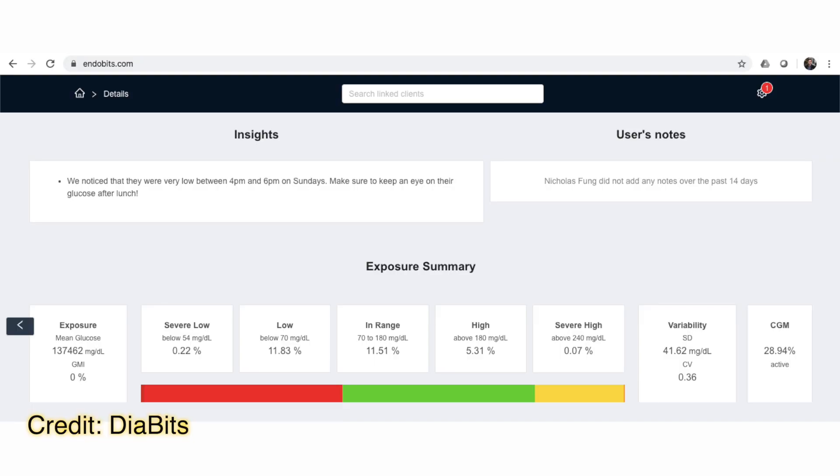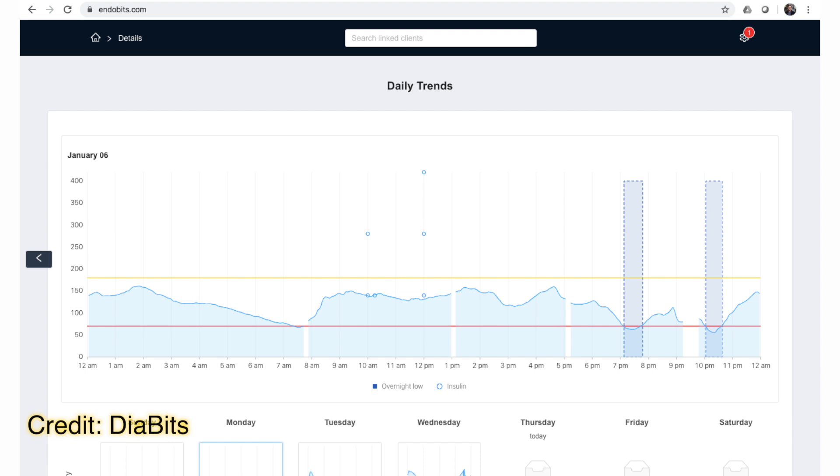Diabits announced a tool called Endo Bits, which is a portal for endocrinologists to access your data, get your reports, and enable you to share your information with them. Check the video description for more information.